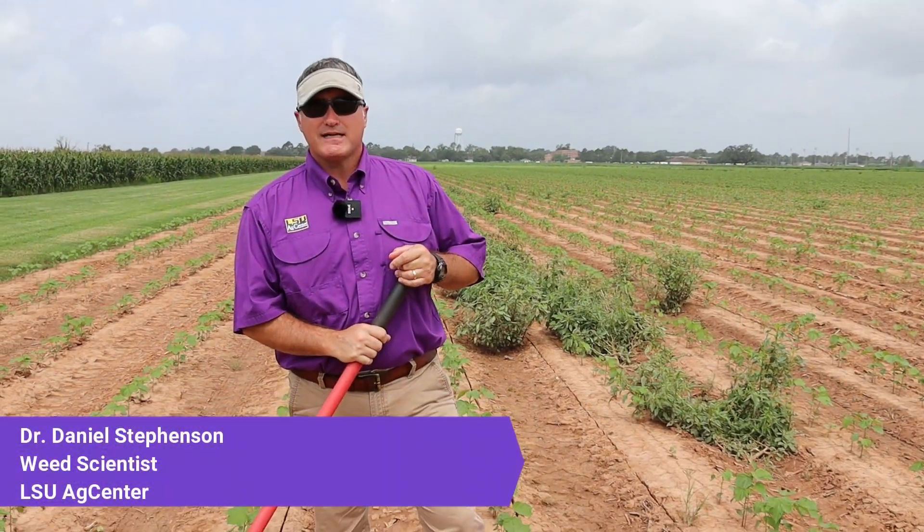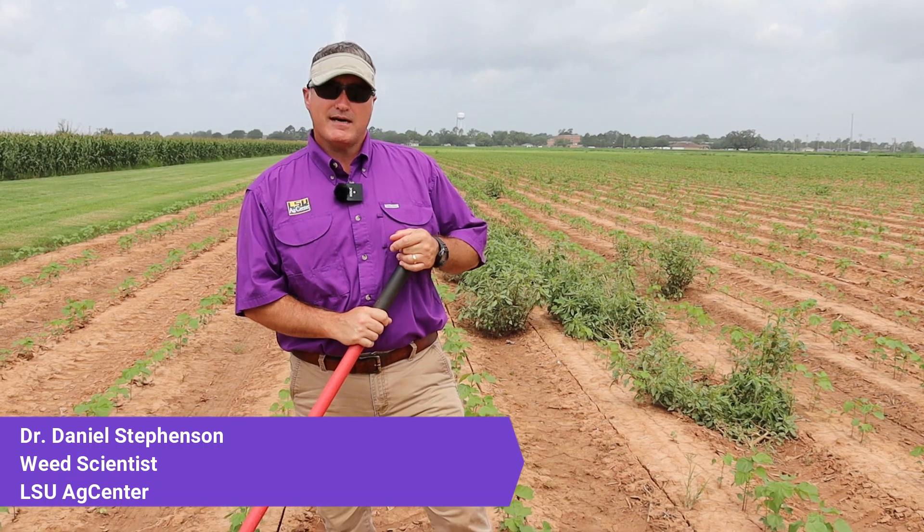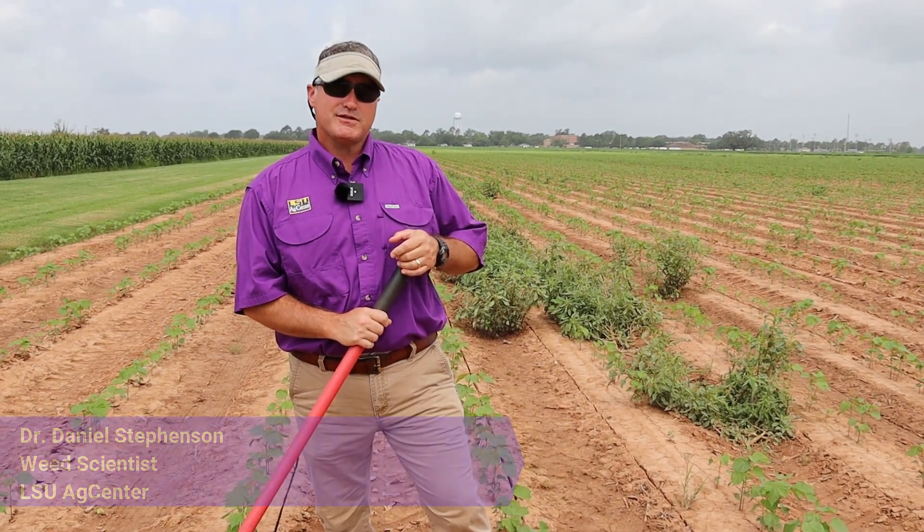Hello, my name is Daniel Stevenson. I'm a weed scientist at the LSU Ag Center, domiciled at the Dingley Research and Extension Center in Alexandria.